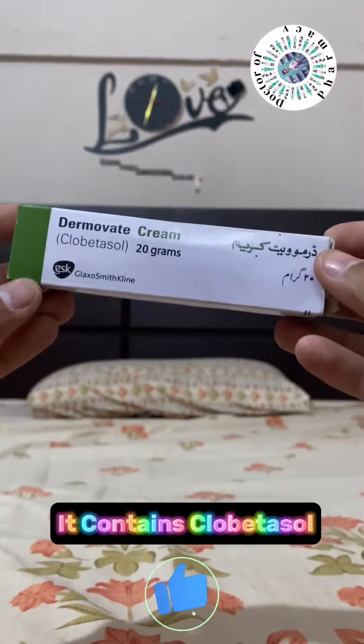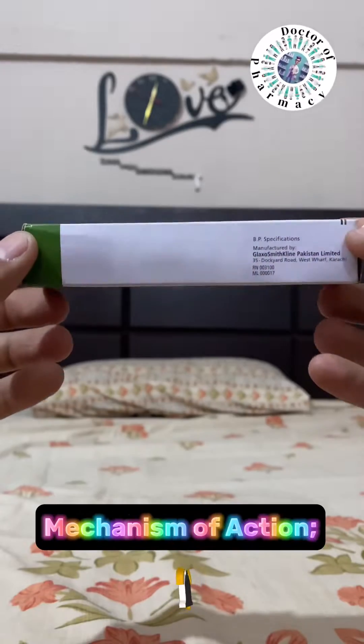Dermavate Cream 20-gram. It contains clobetasol. Mechanism of action: